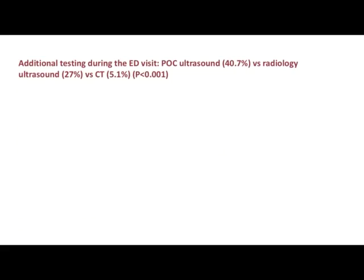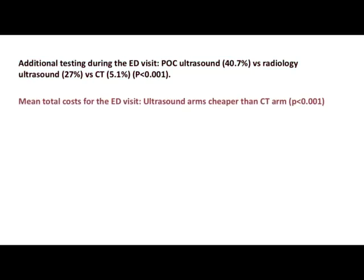How many patients required additional testing? Around 40% of patients in the point-of-care ultrasound arm, 27% in the radiology ultrasound arm, and 5% in the CT arm required additional testing. The mean total cost was of course cheaper in the ultrasound arms compared to the CT arm.